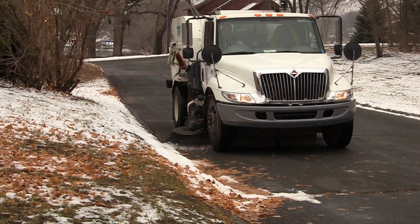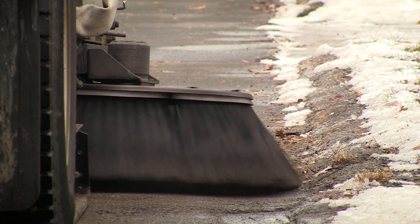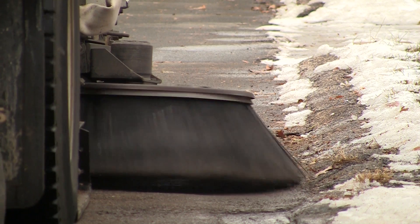We were considering replacing a street sweeper, so we approached the watershed district with a proposal. We wanted to upgrade to new technology and we asked them to help share in the increased cost. They help the city pay to sweep more additional times.